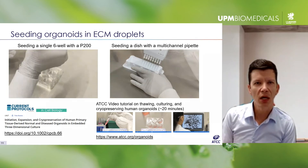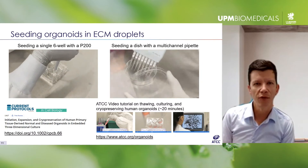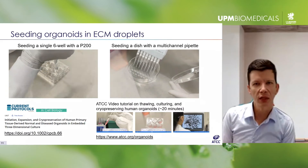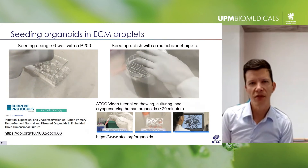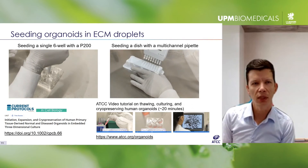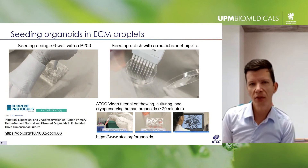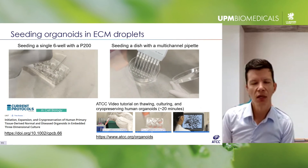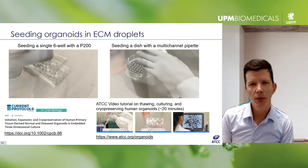Here we have a technician depositing liquid ECM containing organoids onto standard tissue culture plastic, forming these small independent domes. On the left they're using a single-channel pipette, and on the right a slightly scaled-up version with a multi-channel pipette seeding onto a 10-centimeter dish — just to give you a better idea of what these individual domes look like. Organoid culture is relatively easy and has many similarities to traditional cell culture: you can initiate a culture from frozen cells, serially passage and expand, and cryopreserve and recover.